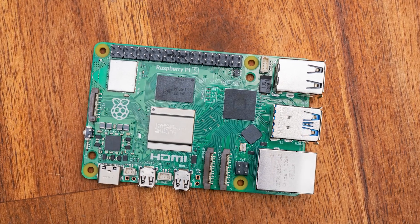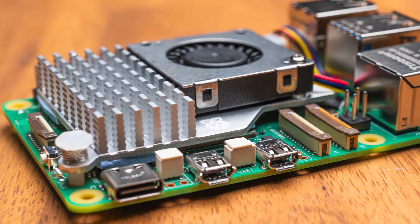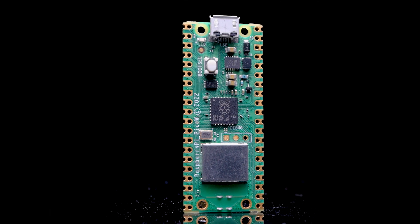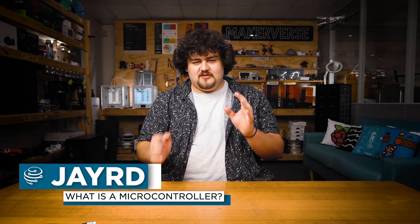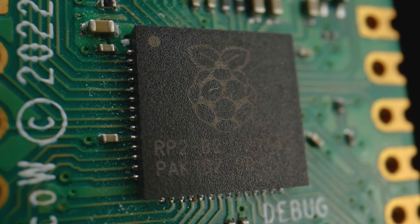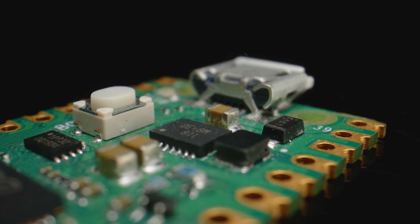You may know Raspberry Pi from their awesome line of single board computers, but the Raspberry Pi Pico isn't a computer — it's a microcontroller board, which is a completely different game. A microcontroller still shares a lot of the same types of hardware as a normal computer, like a processor, RAM, and memory, so what's the difference between the two?